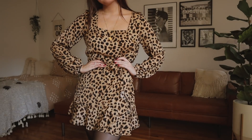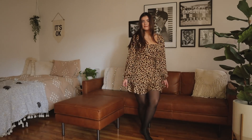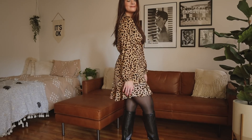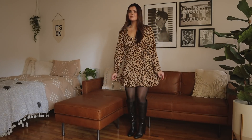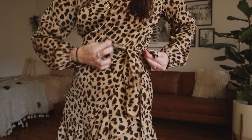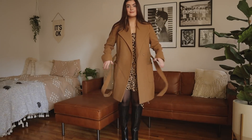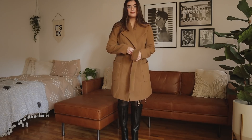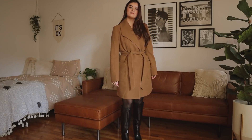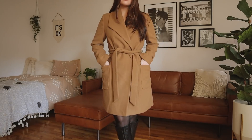Outfit number two is another signature for me: animal print. I wear a lot of animal print and I just love it. This dress is so comfortable — it's a silky material, again paired with the boots from the first outfit. The skirt is long enough to cover my butt completely, which is important for the office, and it's a wrap-style dress so it's easy to tailor to my exact body shape. I'm completing the look with a camel-colored coat from Express — I feel like camel coats look good on everyone and are such a fall staple.